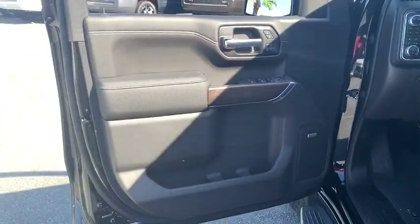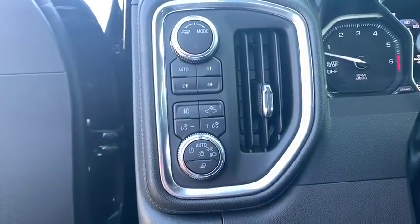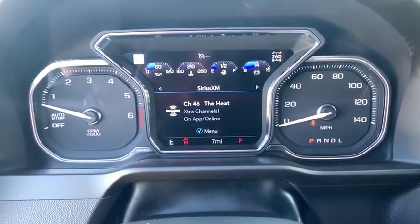This vehicle has less than 100 miles. Here are some of this vehicle's great options: traction control, remote engine start, power passenger seat, steering wheel audio controls, navigation system, dual airbags, alloy wheels, power steering.